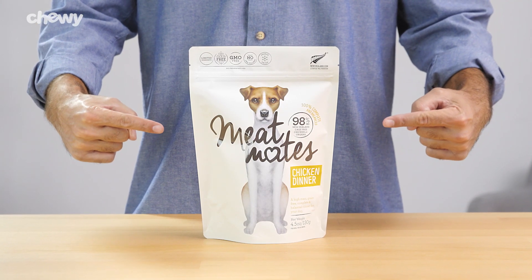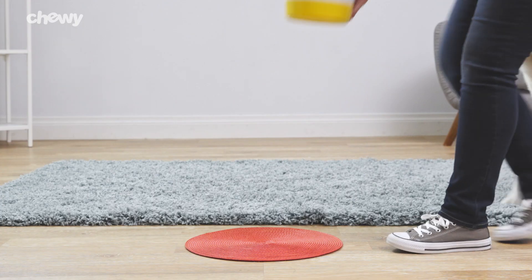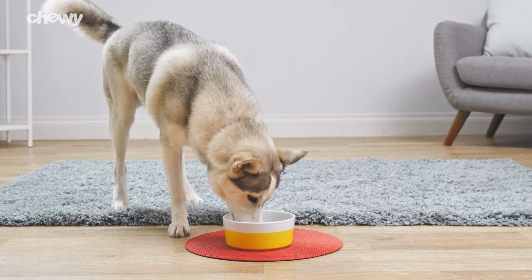Plus, this limited-ingredient diet is high in protein and lower carbs, making it a delicious, complete, and balanced meal.